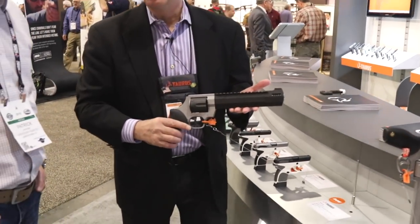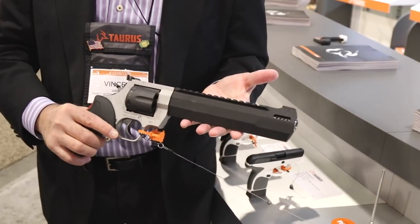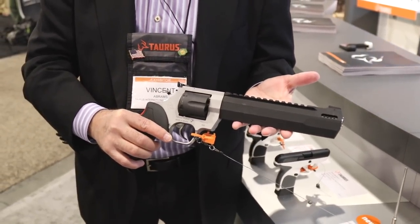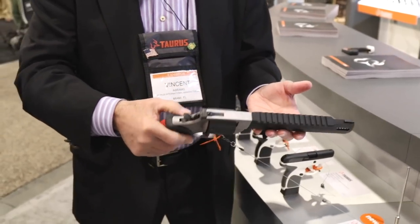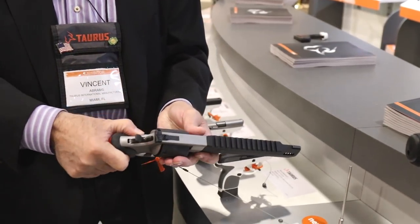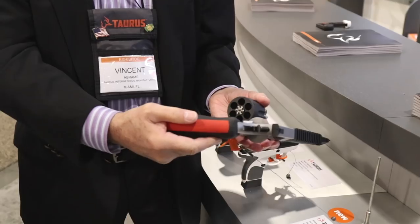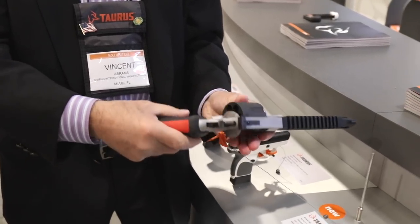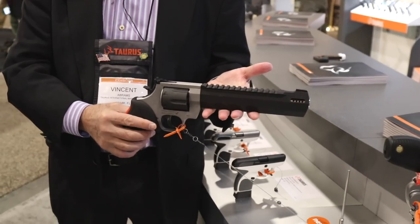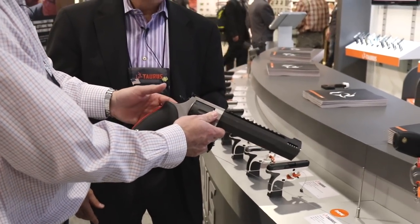This is the pride and joy of the show — the Raging Hunter, a continuation of the Raging series. It looks massive. This first introduction is offered in two-tone as well as full matte black. It's a .44 Magnum with a double locking cylinder that holds six rounds. One unique feature is how light it is — it's definitely not as heavy as it looks.